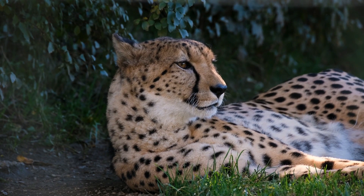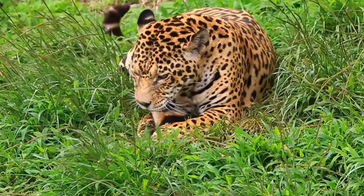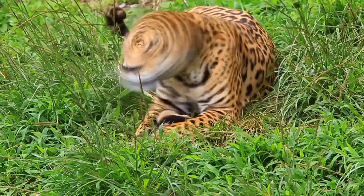The cheetah typically stalks its prey within 60 to 100 meters (200 to 330 feet) before charging towards it, trips it during the chase and bites its throat to suffocate it to death.